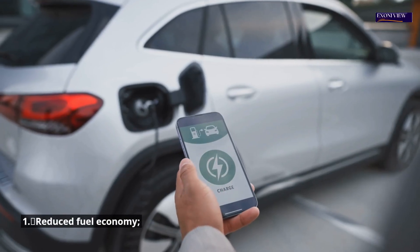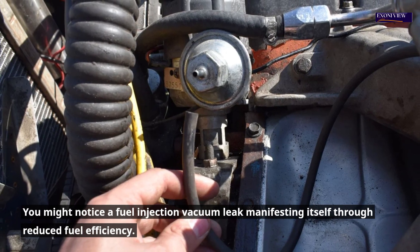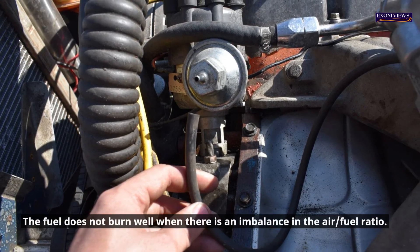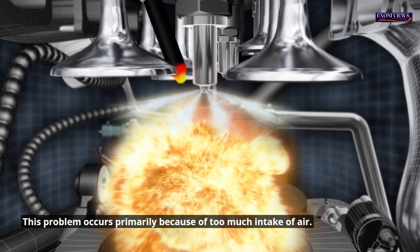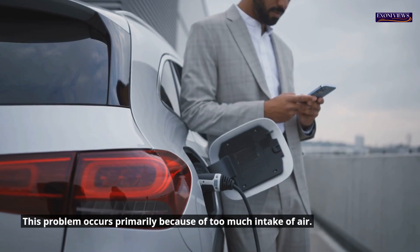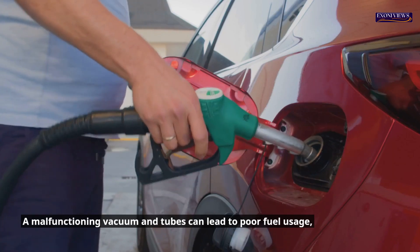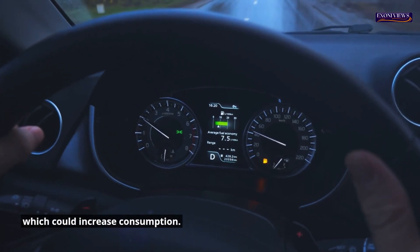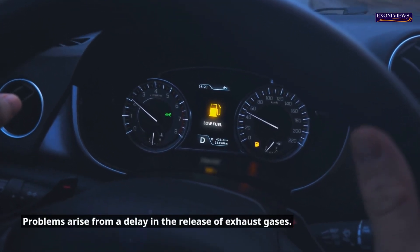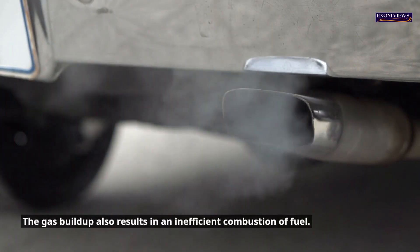1. Reduced fuel economy. You might notice a fuel injection vacuum leak manifesting itself through reduced fuel efficiency. The fuel does not burn well when there is an imbalance in the air-fuel ratio. This problem occurs primarily because of too much intake of air. A malfunctioning vacuum and tubes can lead to poor fuel usage, which could increase consumption. Problems arise from a delay in the release of exhaust gases, and the gas buildup also results in inefficient combustion of fuel.